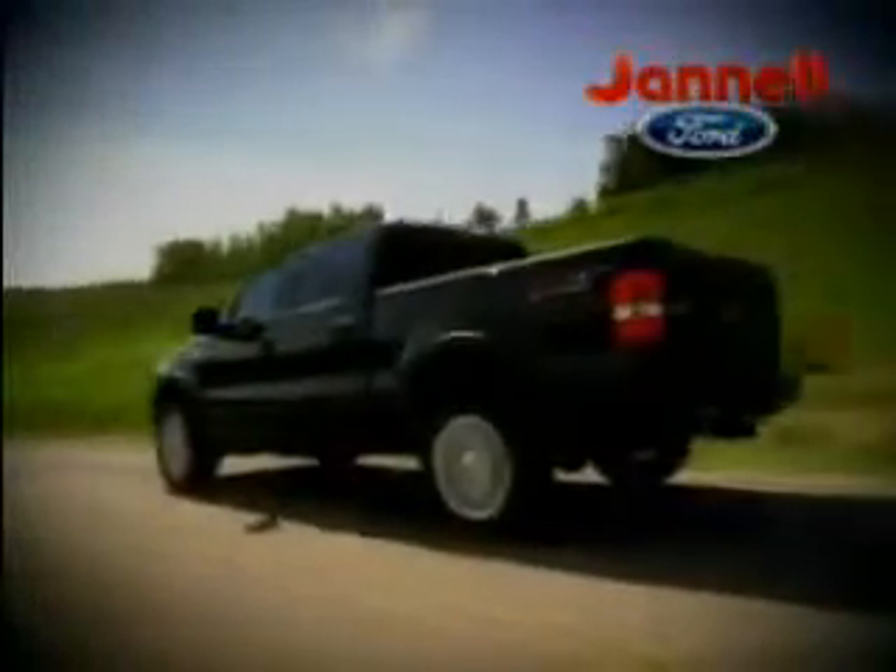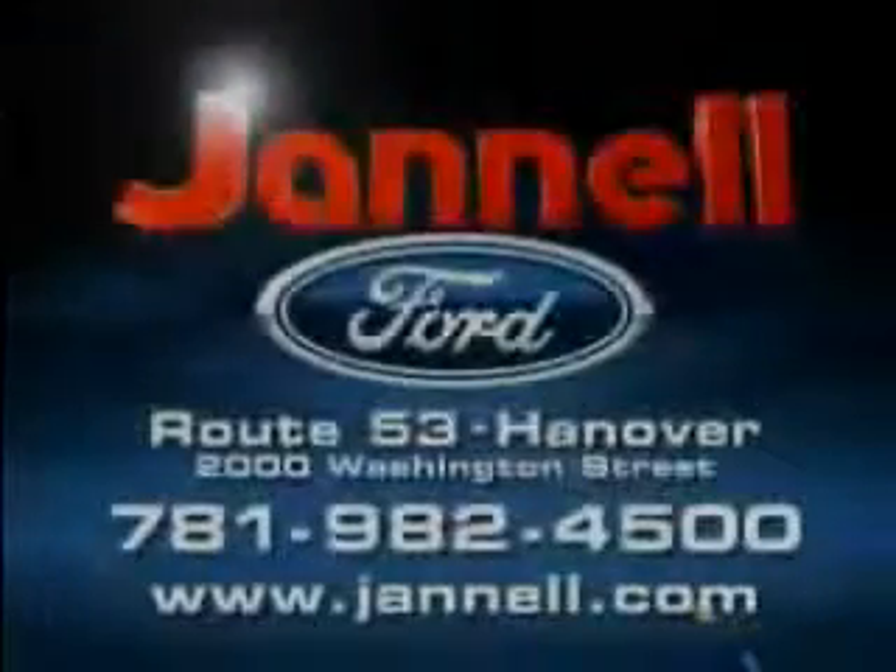05 to 07 F-150s, Expeditions, Hondas, Toyotas, and more. All priced to move at Janelle Ford. Washington Street, Hanover.